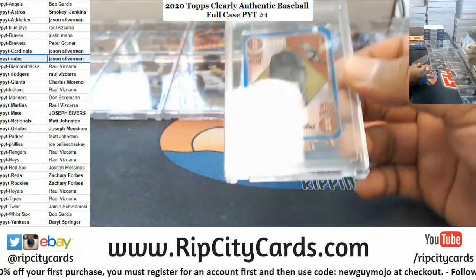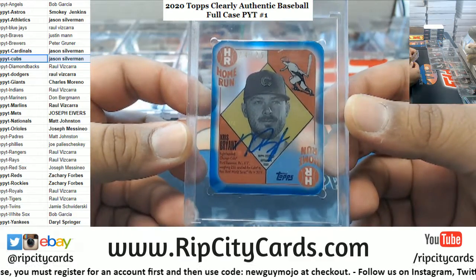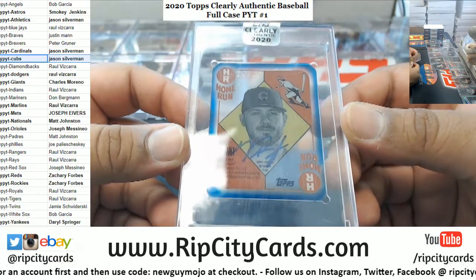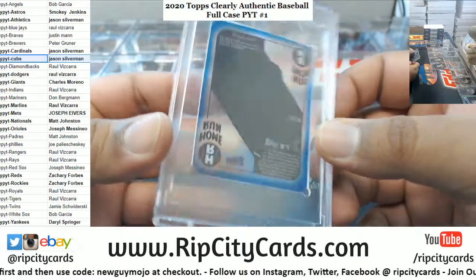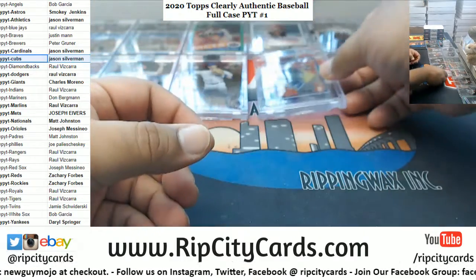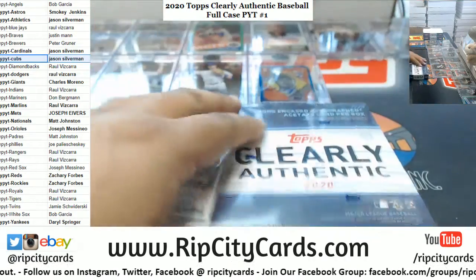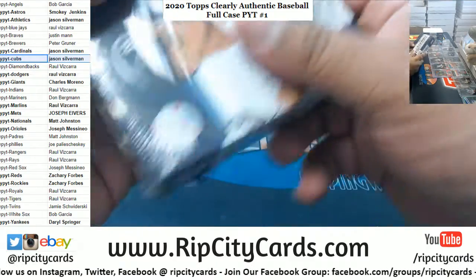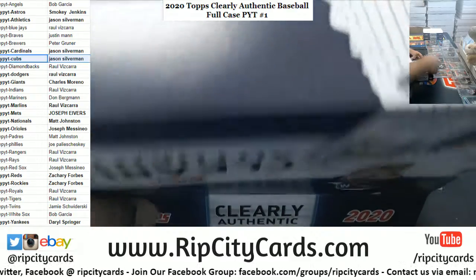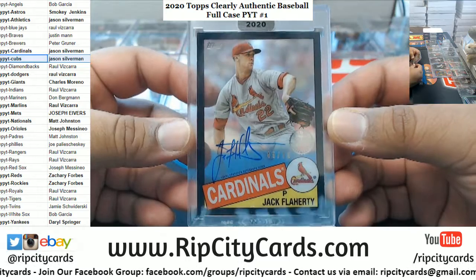And there it is — maybe possibly 24 of 25 for the Cubs, Mr. Chris Bryant with the mini, the 1951 design I believe. Chris Bryant used to be a big deal like four years ago — what happened to that guy, is he still a big deal? Got Jack Flaherty numbered to 75 — got that black border on there, that's nice looking.